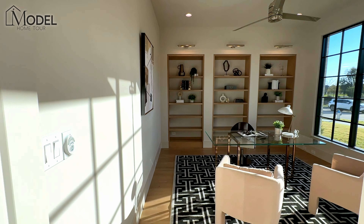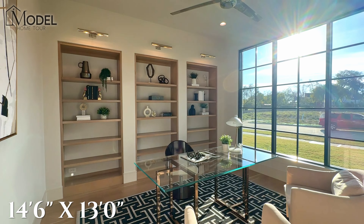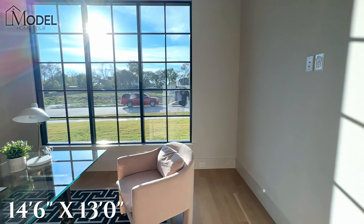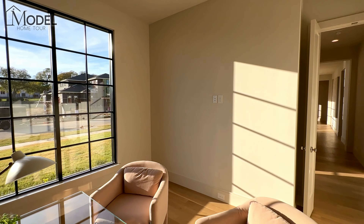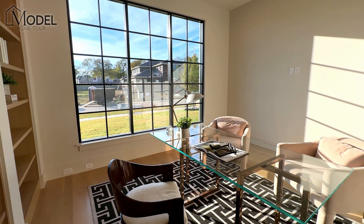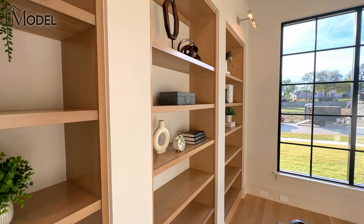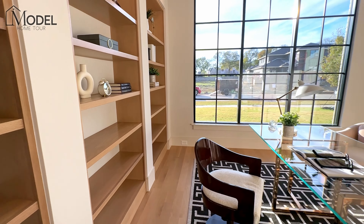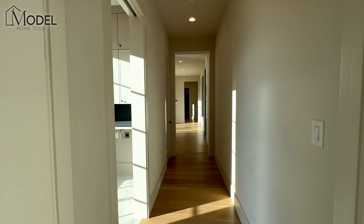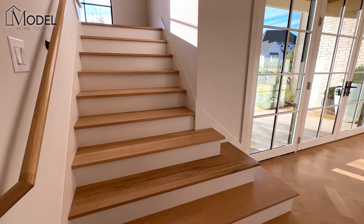And then the home office — take a look at this. I would absolutely love to set up shop in here. It is pre-wired for a TV on that wall. I love the glass desk, lots of light, and then look at this custom backdrop with all the built-ins, lights, and the two-tone wood color. They've done a fantastic job. You've got your French doors here — solid core doors, massive. We still have a whole other level to go.